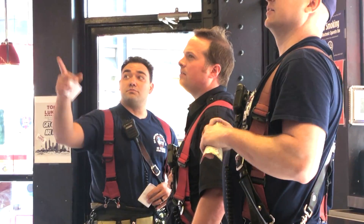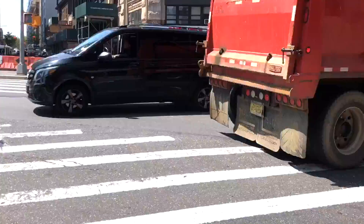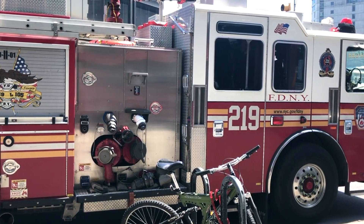In all Tony Luke's locations, we have a special 50% half off for all first responders on all sandwiches. They're out here every day dedicating their lives to make New York City safer for us, and I think they deserve every penny of that discount.